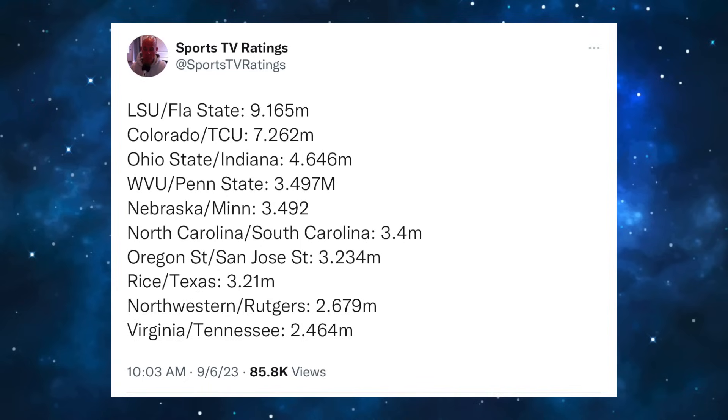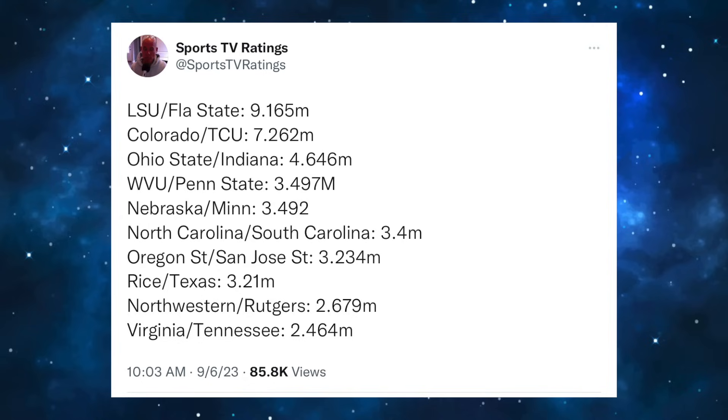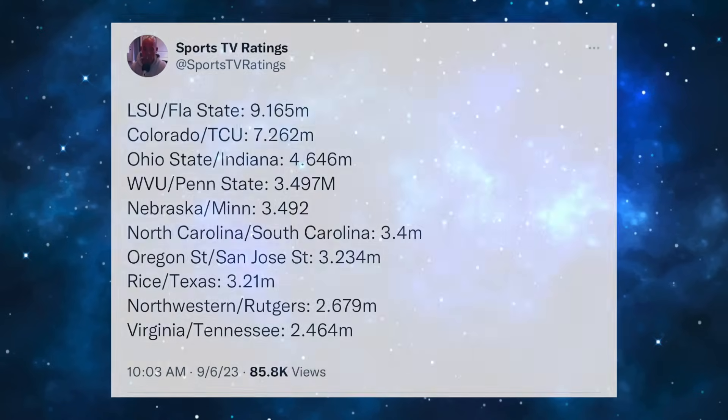Rice vs. Texas was on Fox at around 4 o'clock and did over 3 million as a standalone game. Northwestern vs. Rutgers — who is torturing themselves watching that? And Virginia vs. Tennessee had a rough rating; it was a really boring game at a horrible neutral site, Nissan Stadium. It only did 2.4 million as the noon game on ABC, which is probably a bit lower than expected.